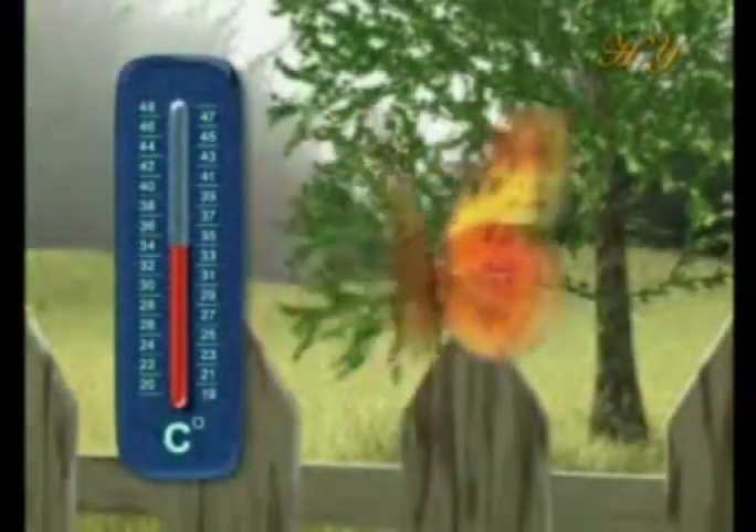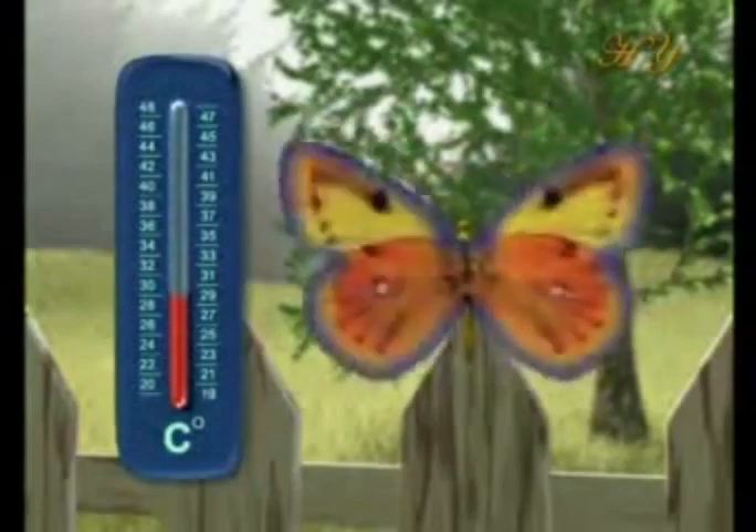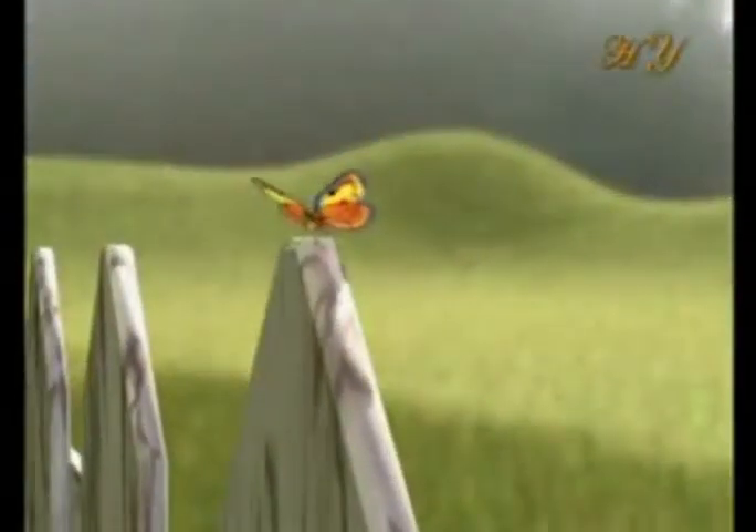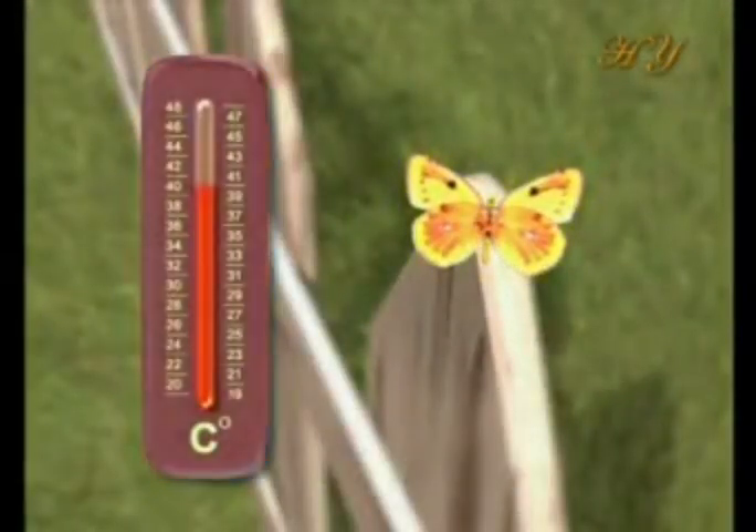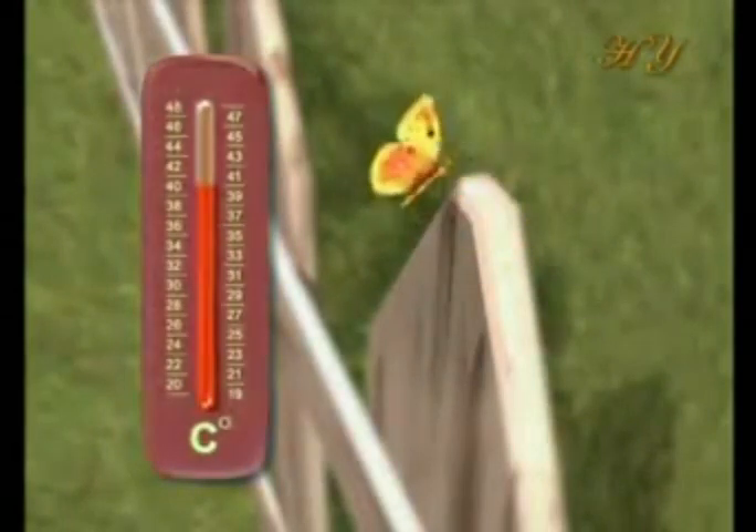However, there is more to butterflies than just their attractive external appearance. Sometimes these short-lived creatures must make the most expert calculations. The Coleus butterfly, for example, is unable to fly if its body temperature falls below 28 degrees centigrade. In that event, it immediately extends its wings and turns its back to the sun to receive its rays perpendicularly.